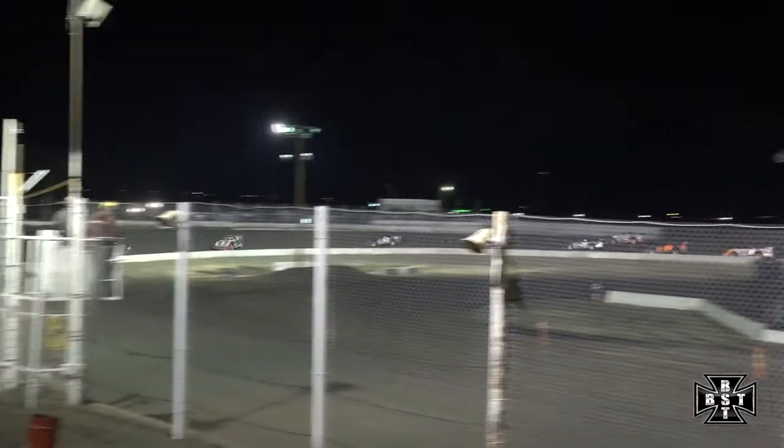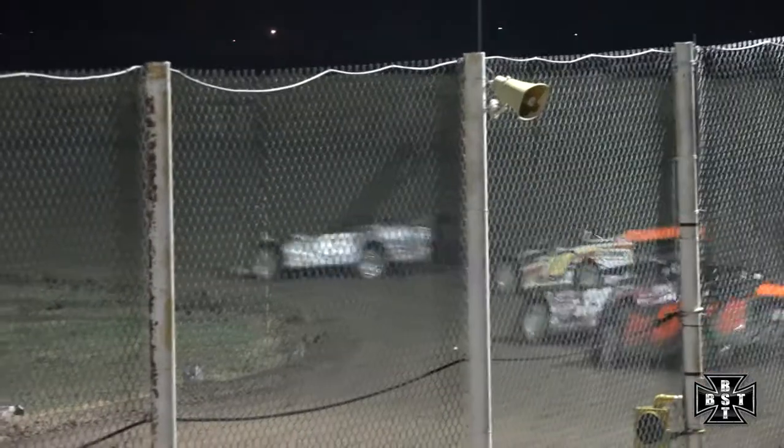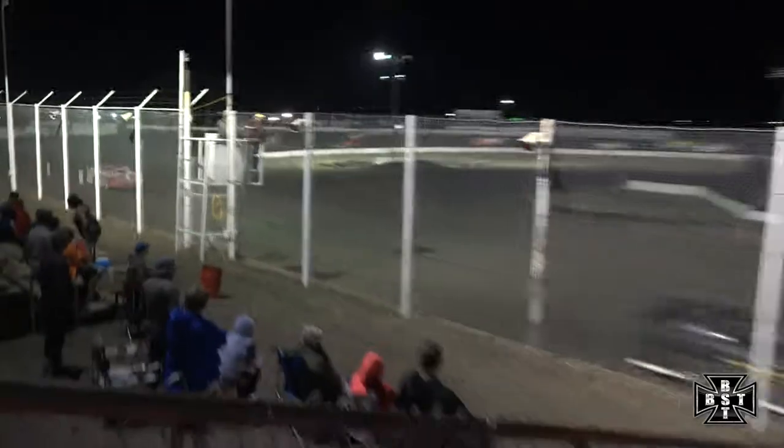Working down the back straightaway, Scott Stamfel with the race lead. He'll work out at corner number 4 and lead lap number 1 for your Late Models here tonight. Stamfel your race leader, Mike Jensen second, rounding out your top three is Maria Hankins.